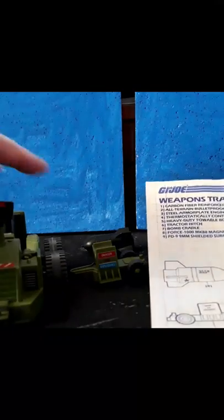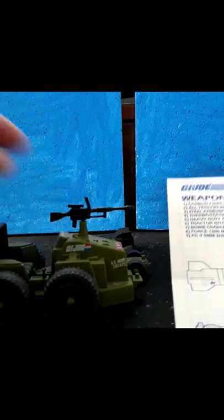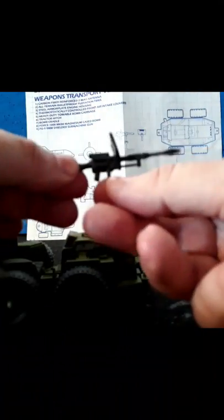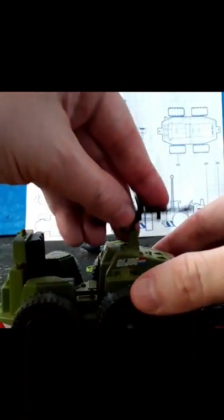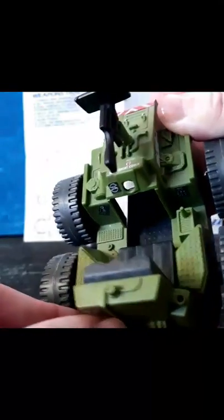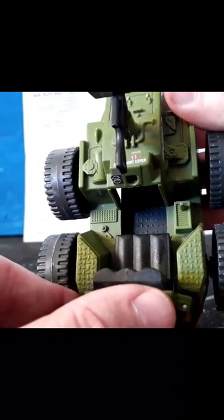And the PD 9mm shielded submachine gun right there - very nice. I love having the blueprints. This machine gun detaches and you can have an action figure carry it. Just look at that - that is a cool little submachine gun. It slots right in here at the front. The seat has nice detailing - it's padded, has a control stick. They even put a diamond grate pattern on the floor - very nice detail. They really paid close attention to this stuff when it first came out.